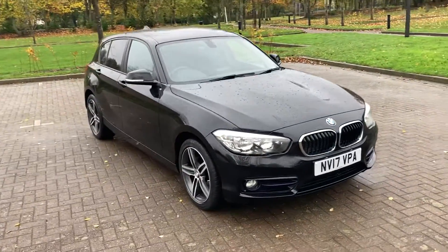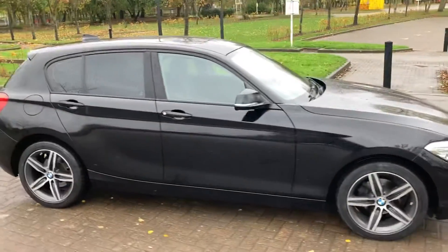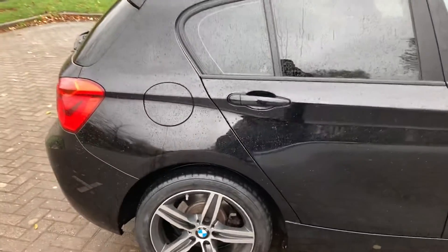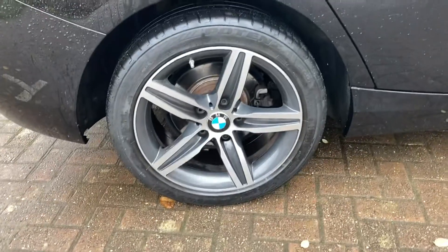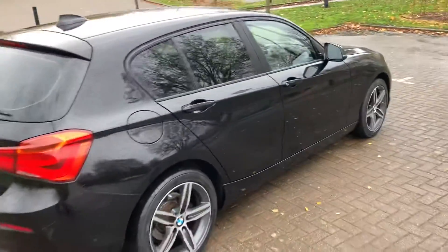17-plate BMW 116 diesel Sport, finished in black metallic with rear privacy windows and two-tone 17-inch alloys. As you can see, it's a five-door.